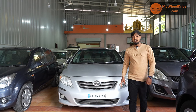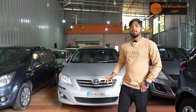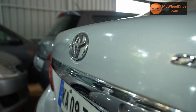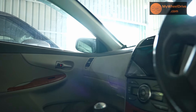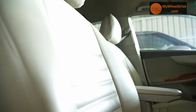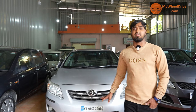This Corolla LTS 1.8G, 2010 model, 3rd owner, has 1.2 lakh kilometers recorded. It has comprehensive insurance running and is priced at 3.45 lakhs — negotiable. It has two airbags, alloy wheels, automatic mirrors, leather seats. Final price: 3 lakhs.